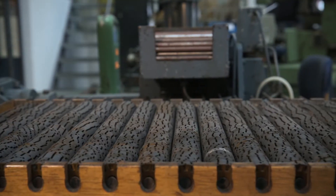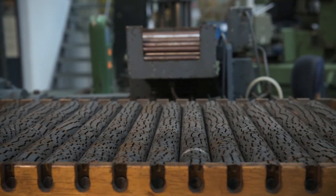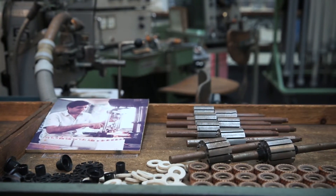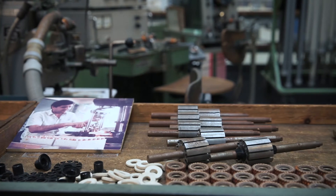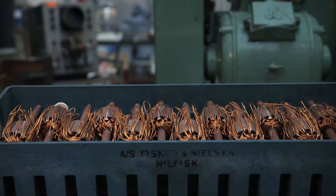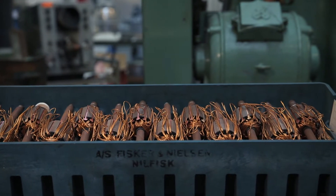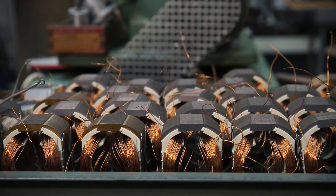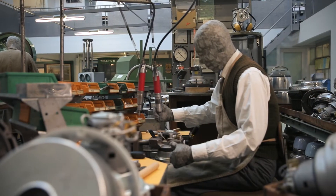The Nilfisk motor was simply too good, and the company had no option but to cease its production in 1997. If you had a Nilfisk vacuum and there was something wrong with it, the problem was always, or nearly always, in the motor. With the vacuum's click system, you could simply unclick the motor, take it down to your Nilfisk dealer, and ask him to have a look at it.